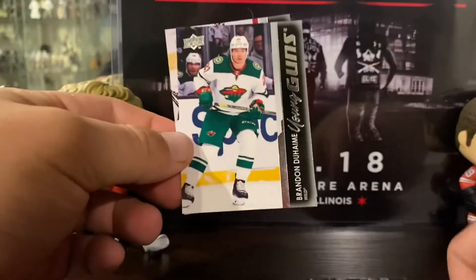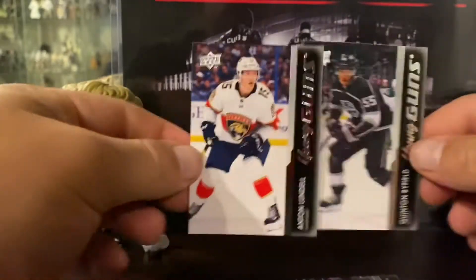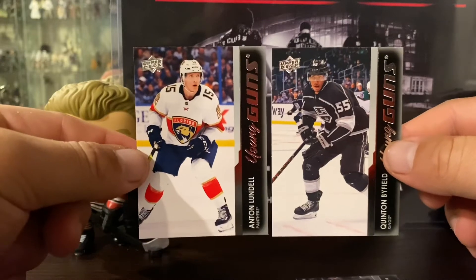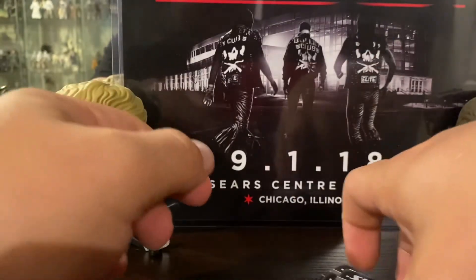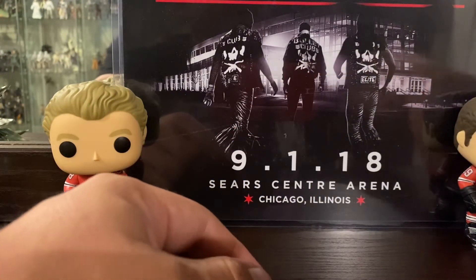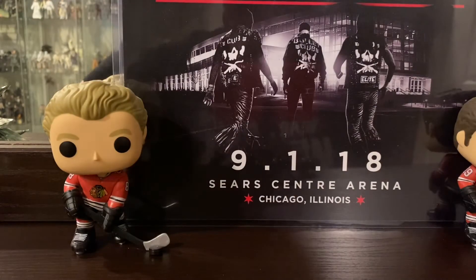We got Benoit Olivier, Jan Yannick, Brandon Duhaime, Provestov — and then boom, Quentin Biefeld and Anton Lundell! Biefeld's a big pull, Lundell — that one I'm gonna sit on for a while. I got a good feeling about that kid. Biefeld is a hell of a pull right there. Very happy — he was the marquee young gun on the side of the box until Cider's monster year.